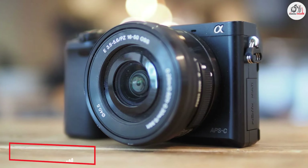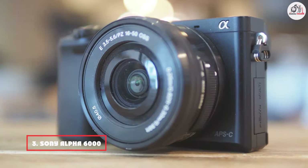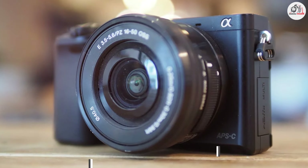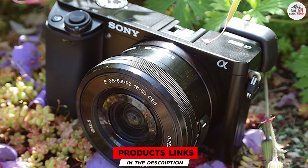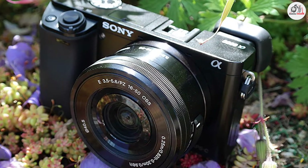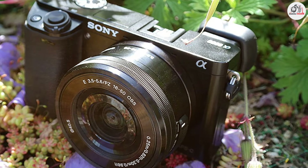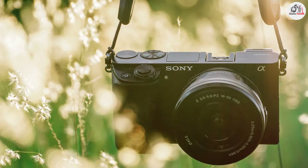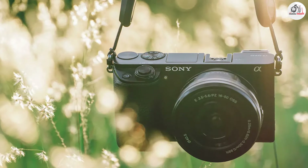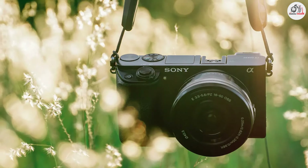Next up at number 3, we have the Sony Alpha 6000. This product is a versatile mirrorless camera known for its impressive autofocus system and compact design. Equipped with a 24.3-megapixel APS-C sensor, it delivers high-quality images with good detail and dynamic range suitable for capturing beautiful landscapes. The fast hybrid autofocus system with 179 phase detection and 25 contrast detection points ensures quick and accurate focusing. Despite its smaller size, the Alpha 6000's build quality is sturdy and comfortable to handle.